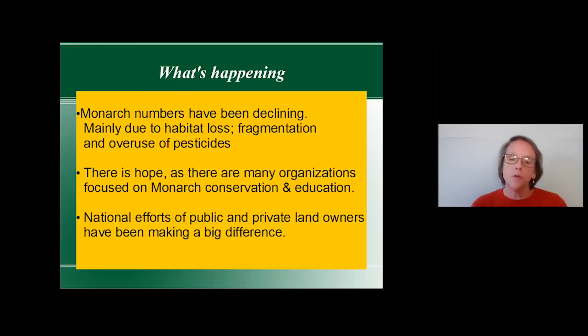Many organizations focused on conservation and education, along with national efforts from public and private landowners, have been making a big difference.